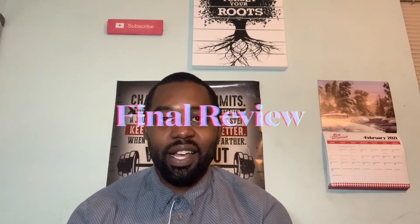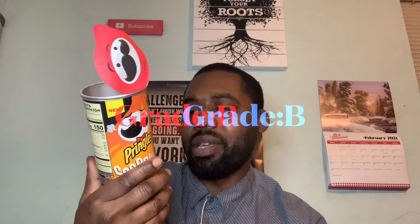Alright guys, final review! I got both Pringles here. As for the Cheddar Scorching Pringles, I'm gonna give these a B. They were good, but they're not something that made me go crazy. I would not go back and get these — I'd get the regular cheddar ones. B is still a decent grade because they are tasty, but I'm not really getting that cheddar taste, which watches the grade down.